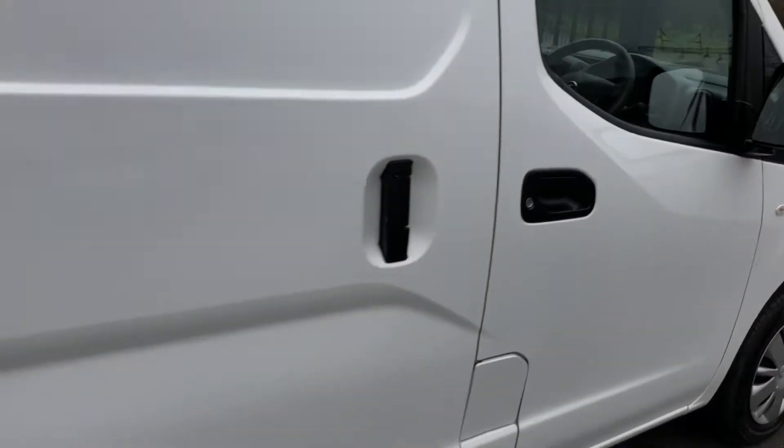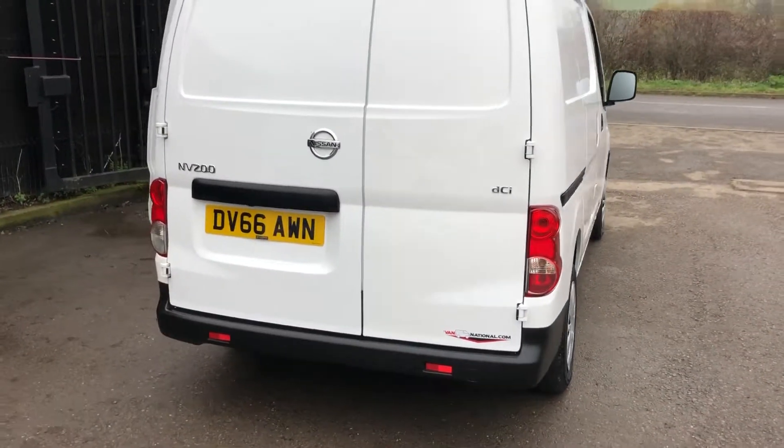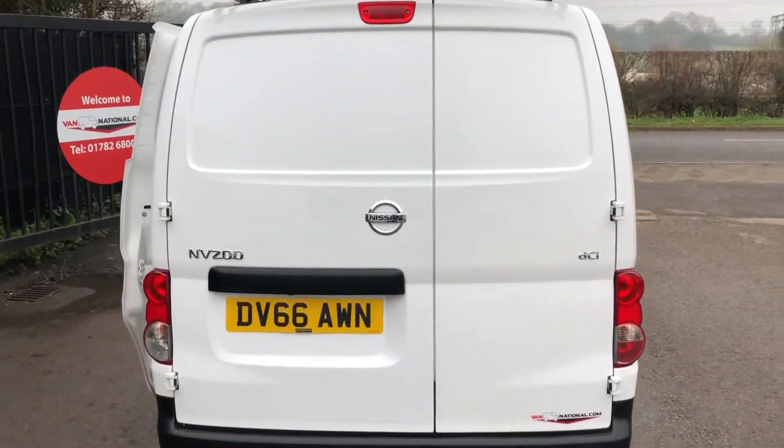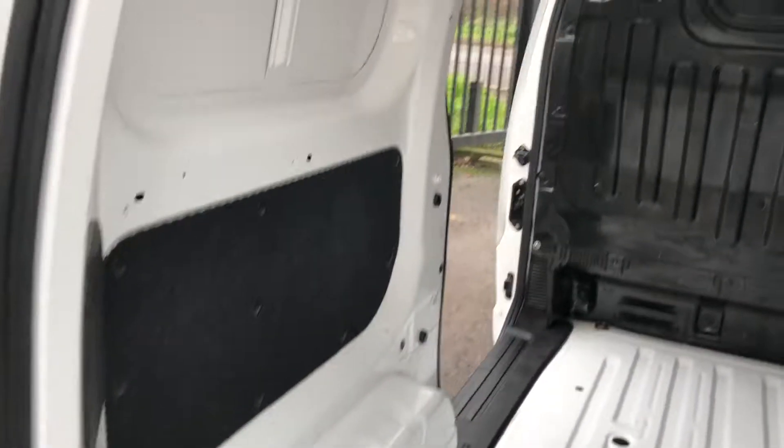If I go on to the back of the vehicle and show you inside, it's all very clean throughout.